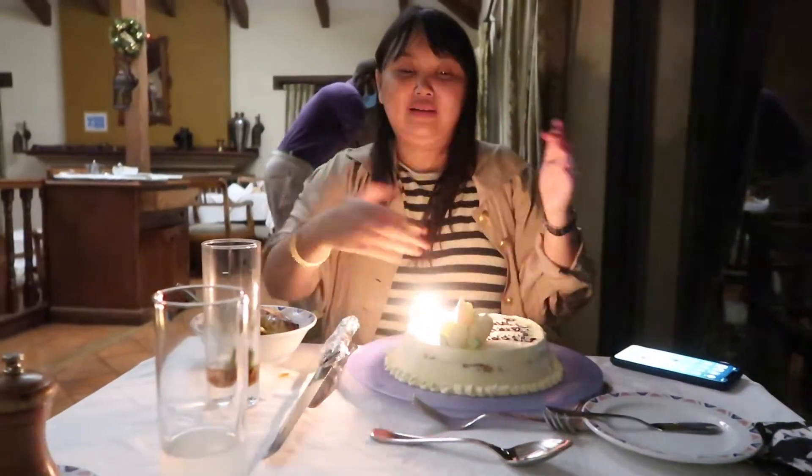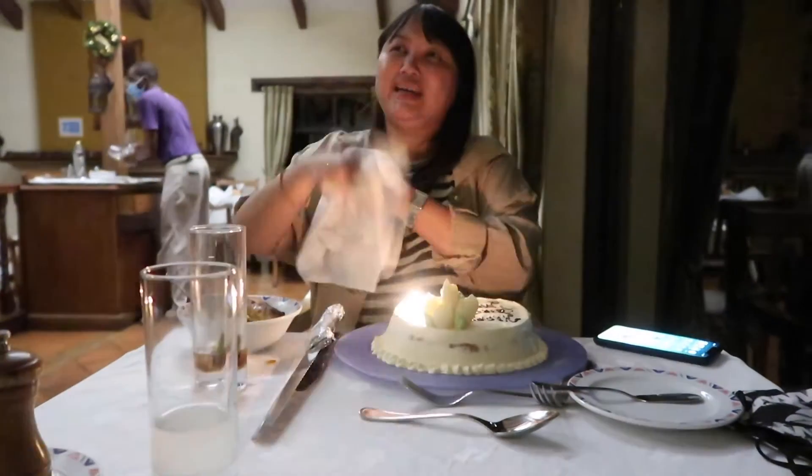Thank you so much, thank you — everyone can have cake! Thank you so much, thank you. You want cake? I am ready, thank you!